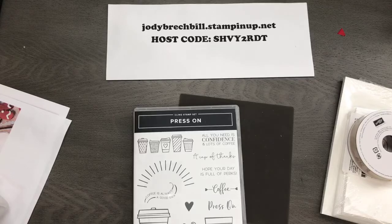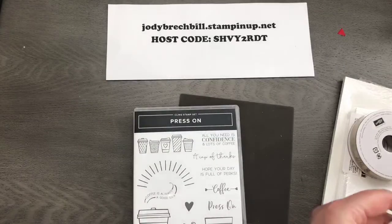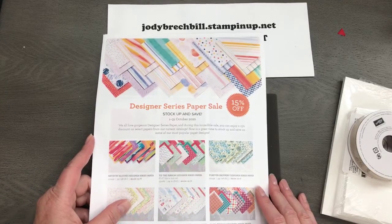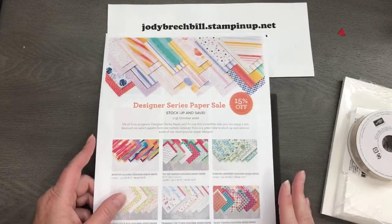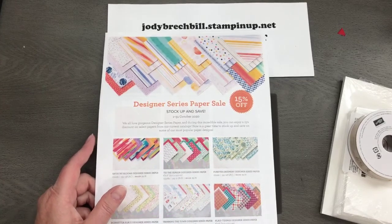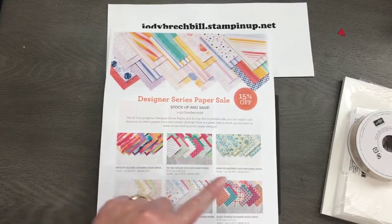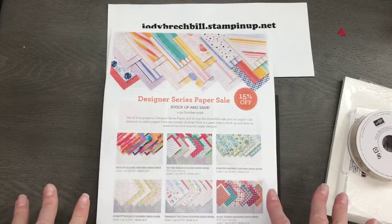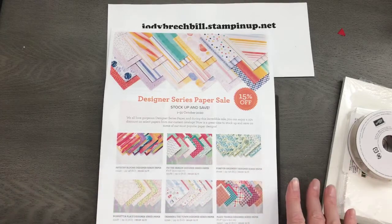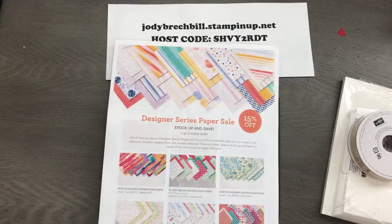We'll do a little housekeeping while everybody rolls in here. I did want to make sure everybody's aware: we have a designer series paper sale going on this month. October is moving at the speed of light, so just a reminder — this sale ends October 31st and we have select papers 15% off. I have been stocking up for my holiday card making. Plant Tidings is my favorite — I've used like five packs of it.